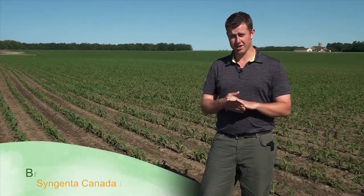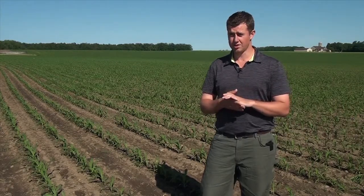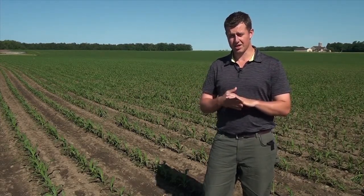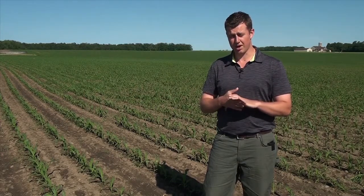Good morning. Brad Garlow here with Syngenta Canada. I'm an agronomic sales rep covering the counties of Wellington, Waterloo, Grey and Bruce. This morning we're standing in Bruce County just a little west of Mildmay, Ontario, and I'm standing in a plot that we've planted here — we're calling it the 'Grow the Best Crop' plot from Syngenta.